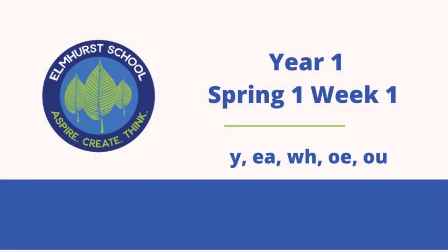Hello, welcome to this week's Year One Phonics video. This video covers the sounds learned as part of Little Wandle's Spring One, Week One. The sounds covered this week are E, E, W, O and O.